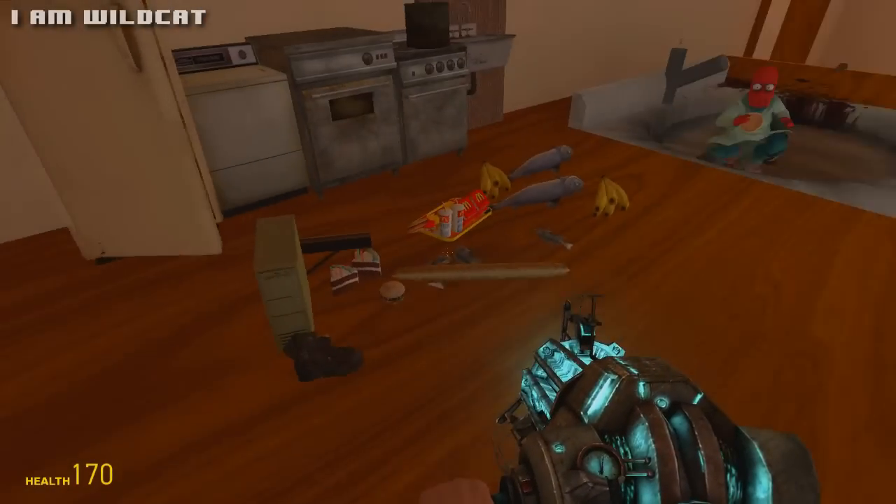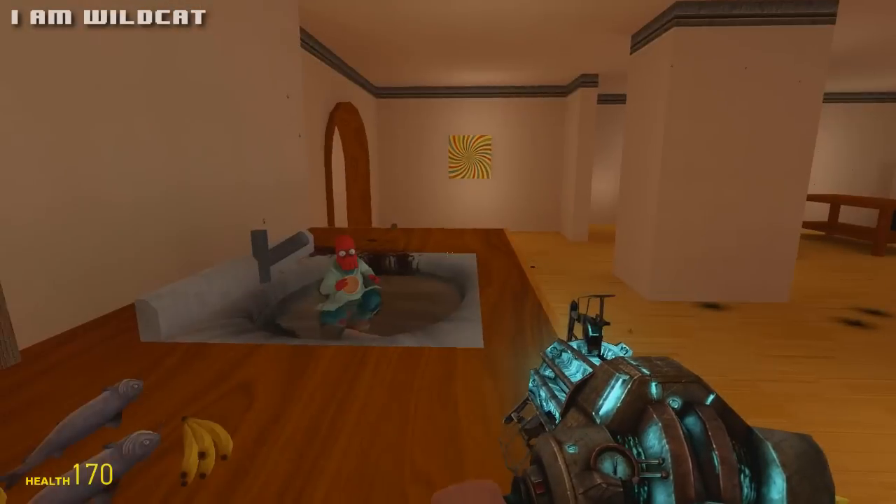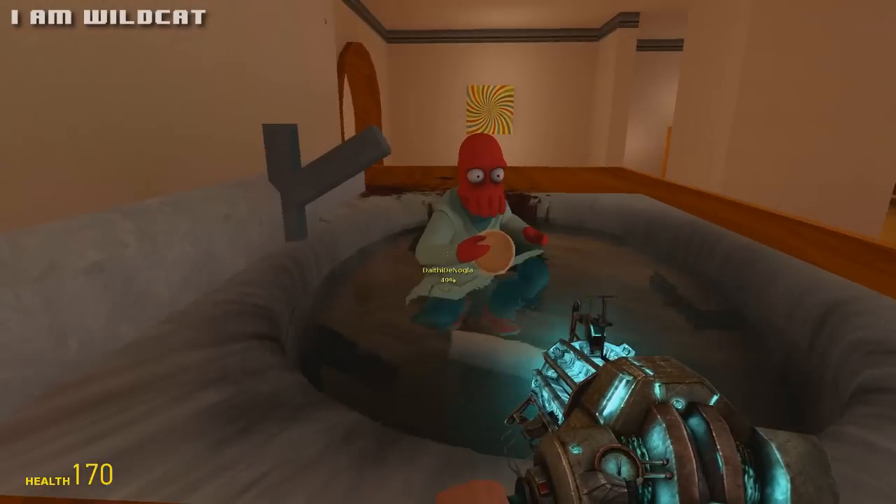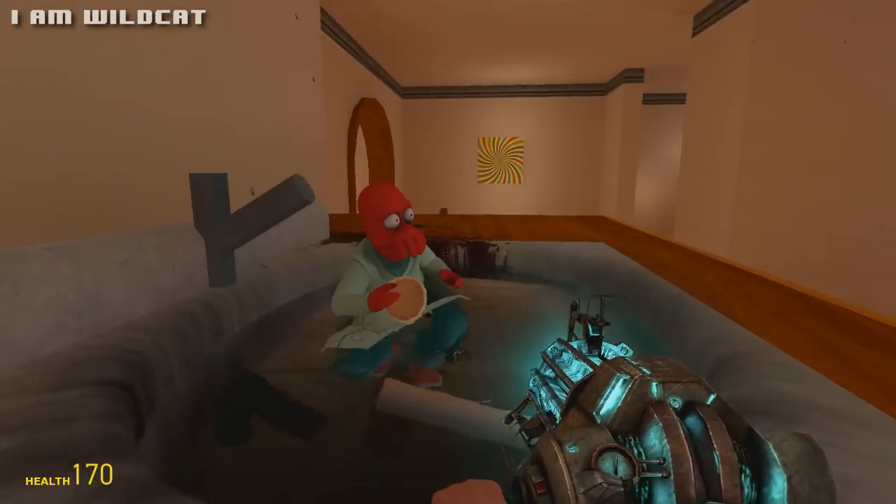Alright ladies and gentlemen, welcome to Wildcats Cooking Show. In today's episode, we're going to be preparing a nice lobster dish. We have our friend over here who has no fucking clue what's about to happen to you.